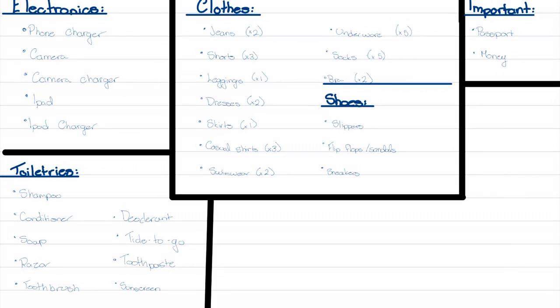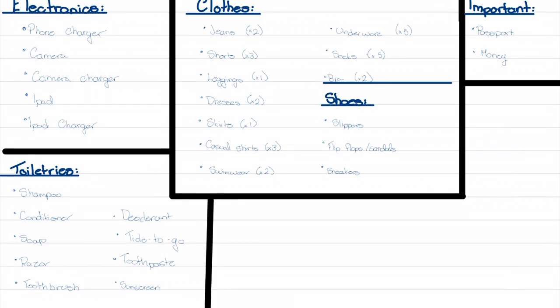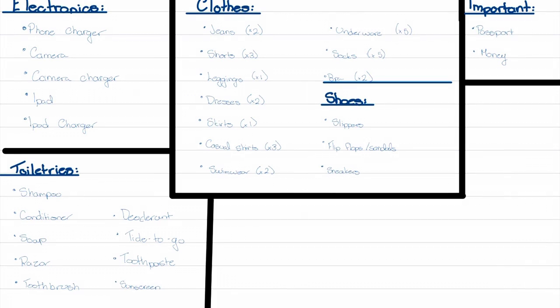In terms of clothes, I am overpacking for this trip — I always overpack everything. Some items I'm going to be taking are a couple pairs of jeans, a few pairs of shorts, a pair of leggings, a couple dresses, a skirt, some casual t-shirts, swimwear, and then of course your basics: underwear, socks. And I'm not taking a bra for this trip.